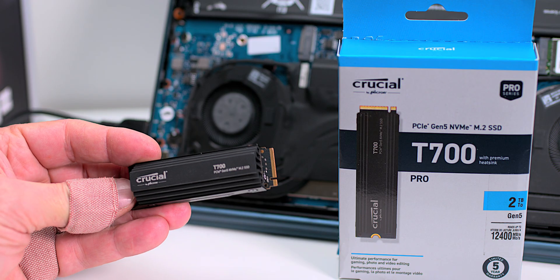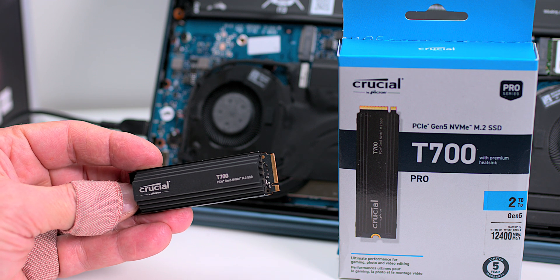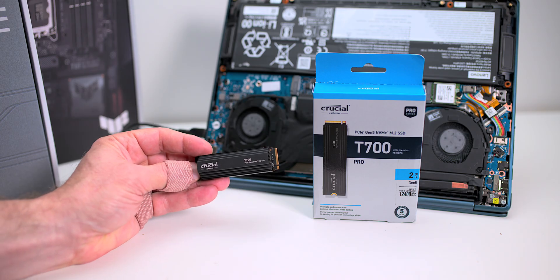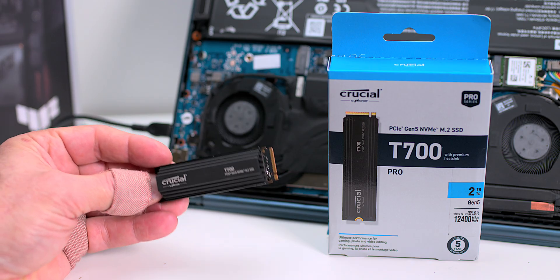This thing is nearly two times faster than a Gen 4 NVMe SSD — nearly two times faster, around 1.8 times faster — and you can actually use it.